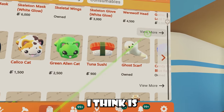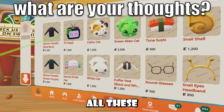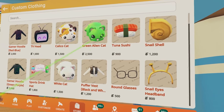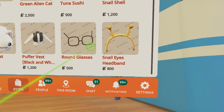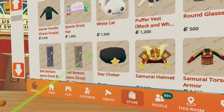Inside of featured creations, which is just the UGC shop now, we have received all these new UGC items, where we have the gamer hoodie, this TV head, this little glorp cat, this calico cat, this white cat, this tuna sushi, we have a snail shell, we have some headbands, round glasses, a sports drink hat, another gamer hoodie, and we have some new pants.